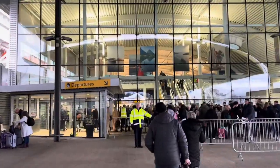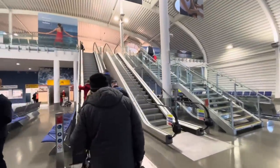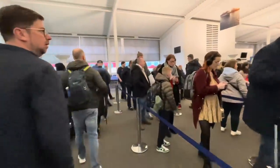Here is the departure terminal. It looks like we're going to have to join this quite short line, which takes you up the escalator. That was a mere few minutes — in we go and up we go. We've just been told we need our boarding passes and passports, and that's it. Let's see if that stands later.